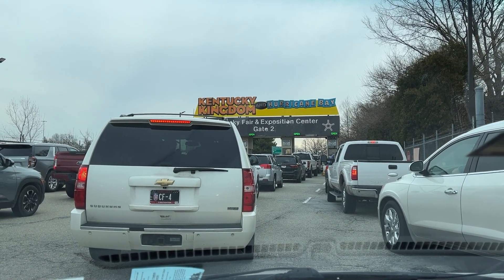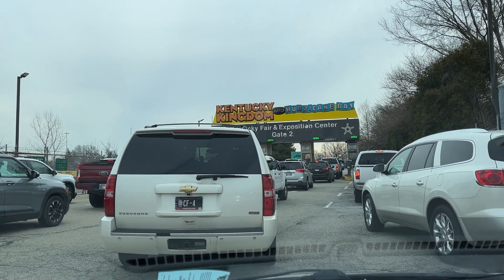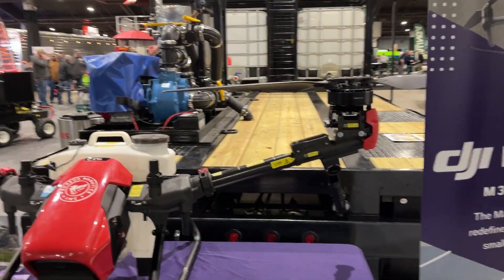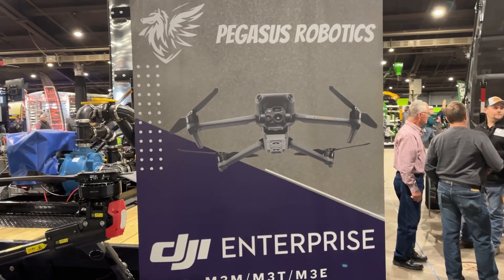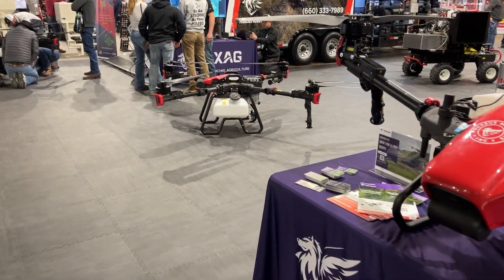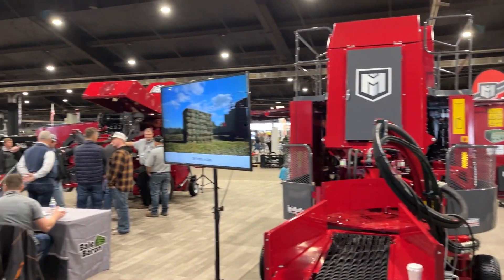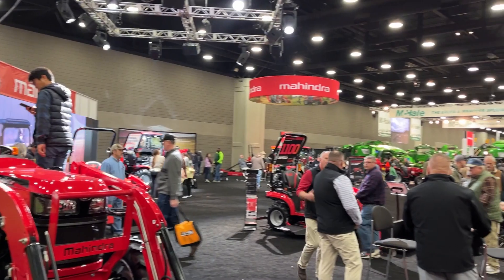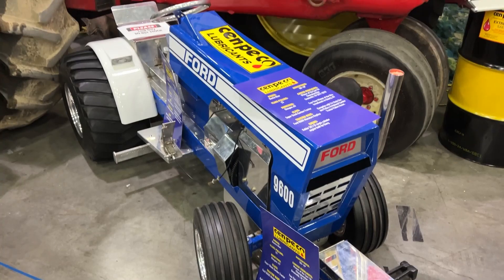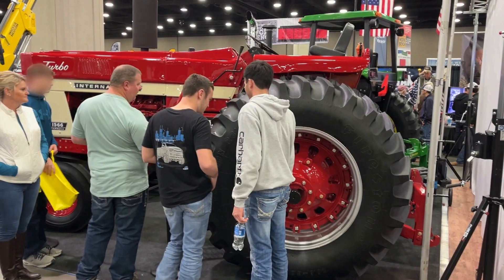Looks like everybody wants to go to the farm show today — it was busy, boy howdy was it busy! They had all kinds of stuff: drones to spray your field, drones for mowing, remote control and automated equipment, tractors and tractor implements. The place was just crowded — all kinds of offerings from Mahindra, Case, John Deere, and there wasn't much Ford there, but there was some cool old stuff, like this International — man, that was cool.